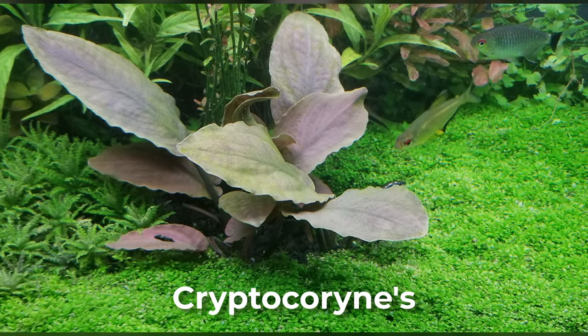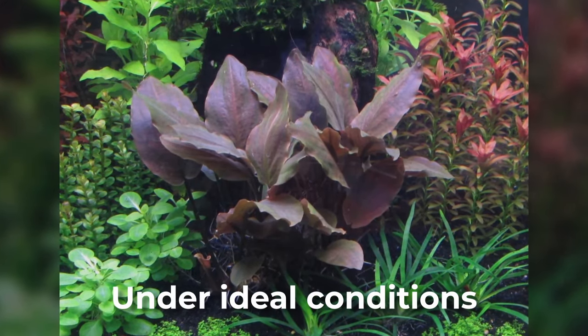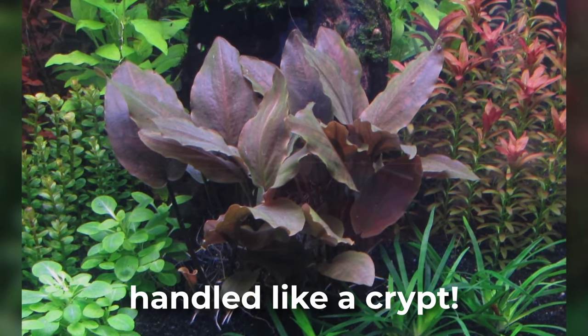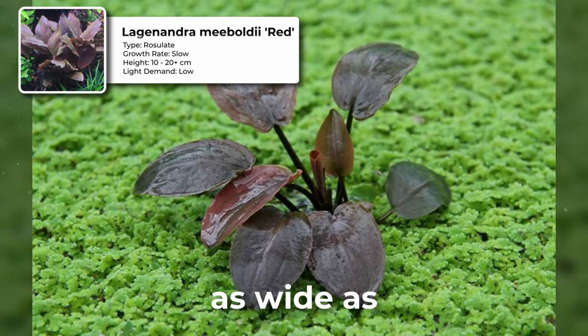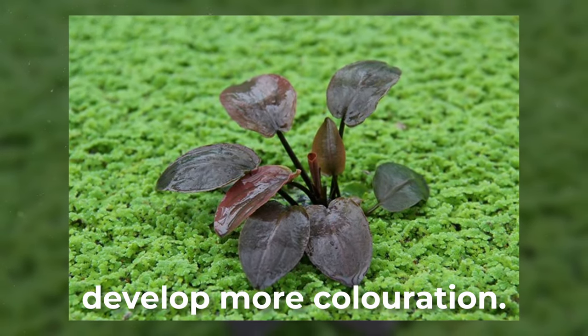This plant is related to Cryptocorynes and can be handled like a crypt. Despite it having a slow growth rate under ideal conditions, it can grow a little faster than crypts. It can also grow 10 to 20-plus centimeters long and can grow leaves as wide as 48 centimeters. Its light demand is low, but it needs sufficient lighting in order to develop more coloration.